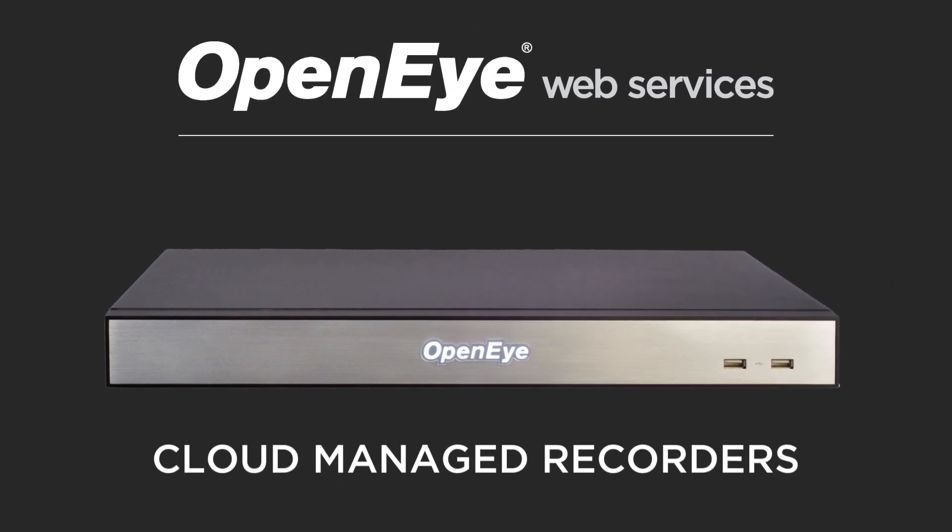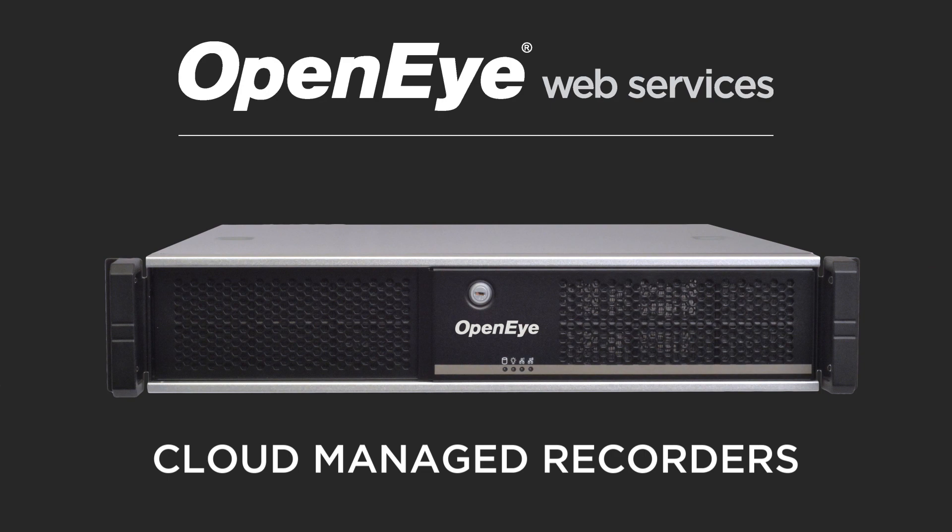The 4K and 4 megapixel dome cameras are plug-and-play with OpenEye web services recorders and are fully ONVIF compliant for broad compatibility across multiple recording platforms.